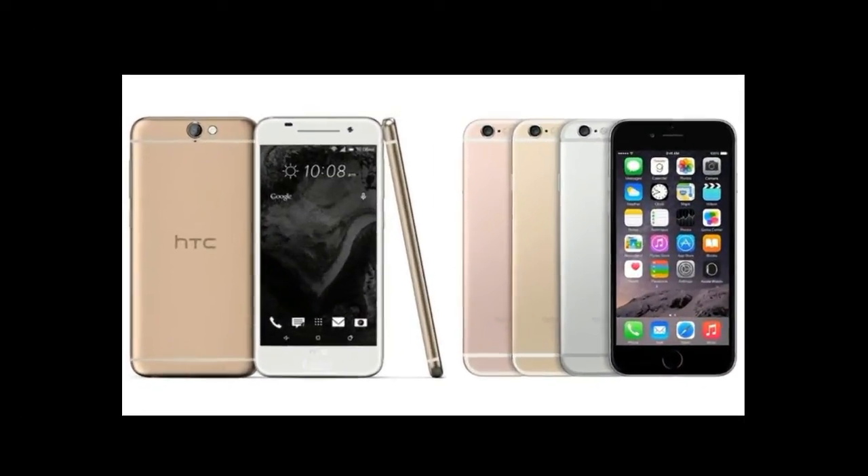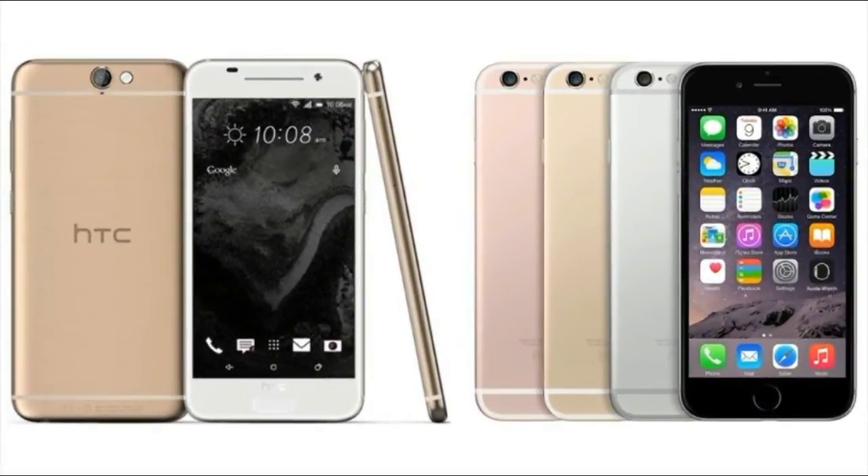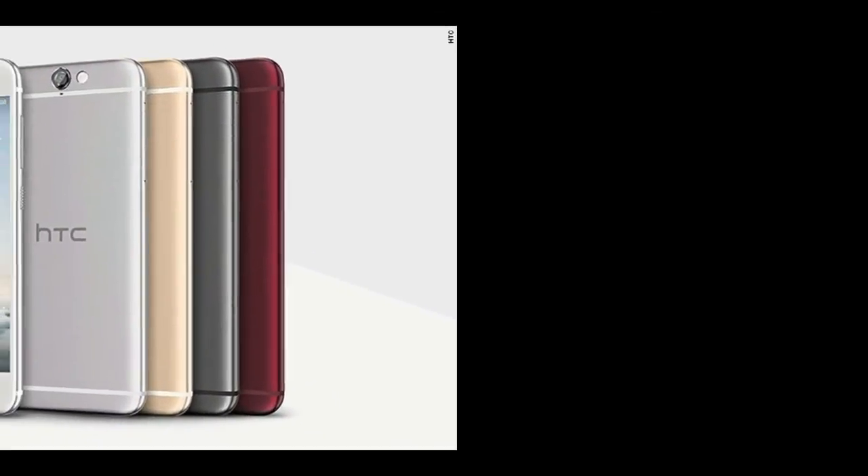HTC's new phone looks like an iPhone, but it's way cheaper. Hey, does this look familiar to you?